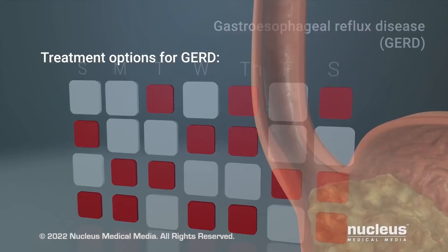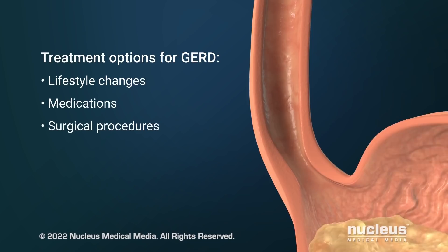Treatment options for GERD include lifestyle changes, medications, and surgical procedures.